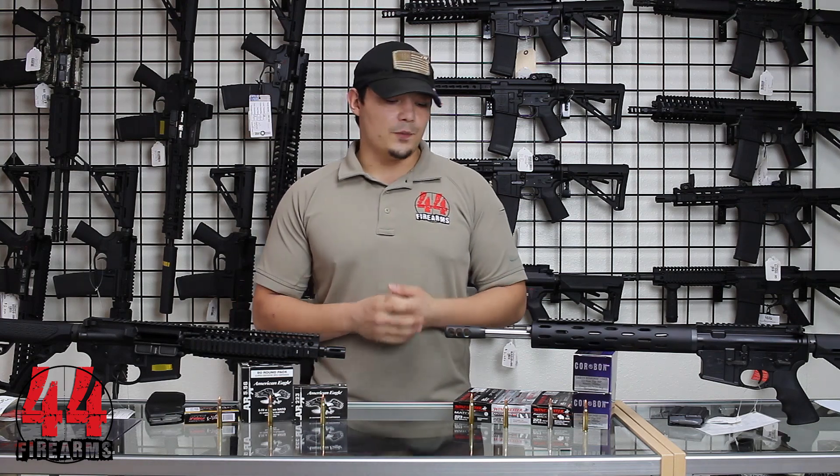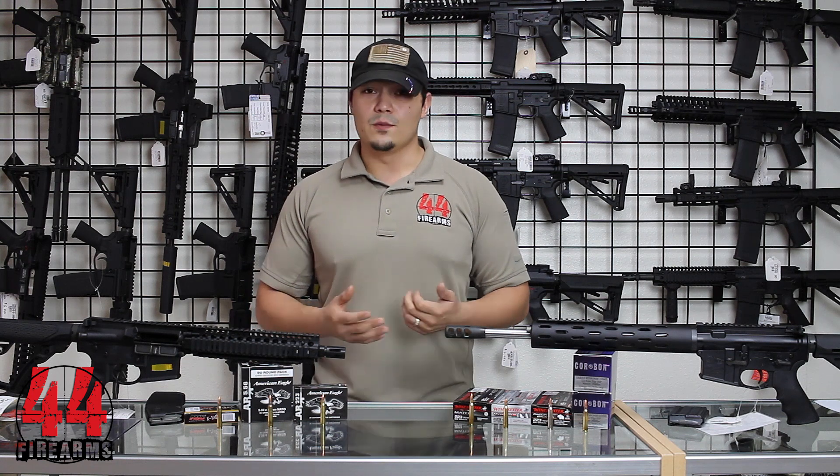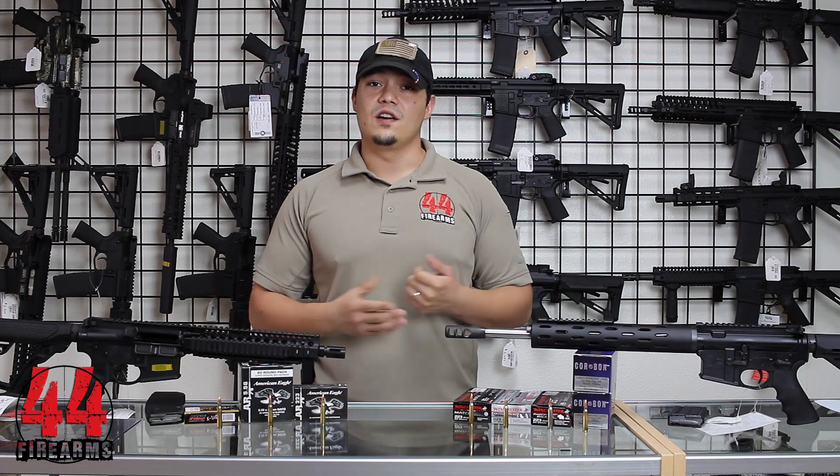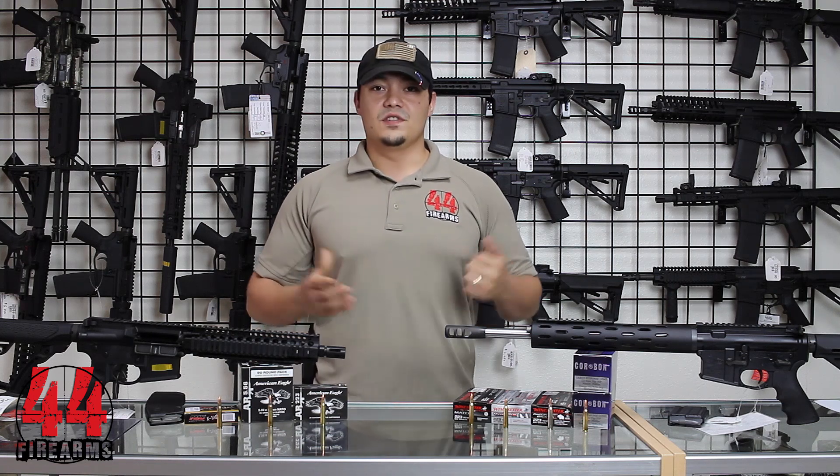So there you go — that's pretty much just a quick down and dirty on the differences between the rounds and what you should know. If you have any more questions, feel free to stop by the store here at 44 Firearms and talk to me, Rick, or some of the other guys here. See you guys next time.